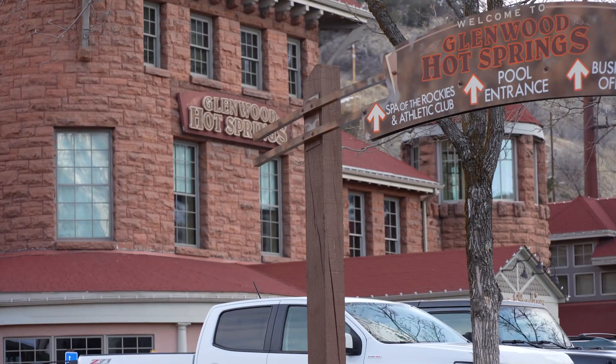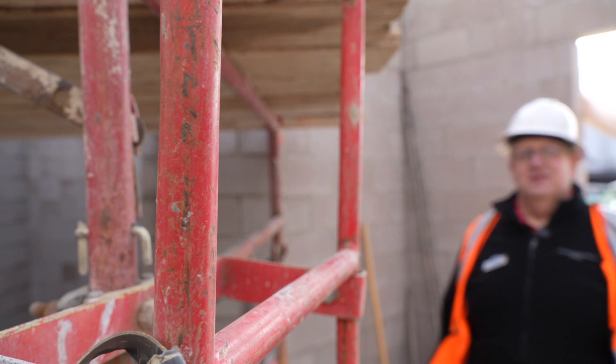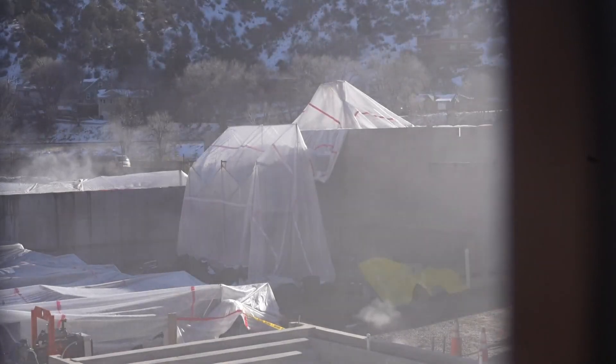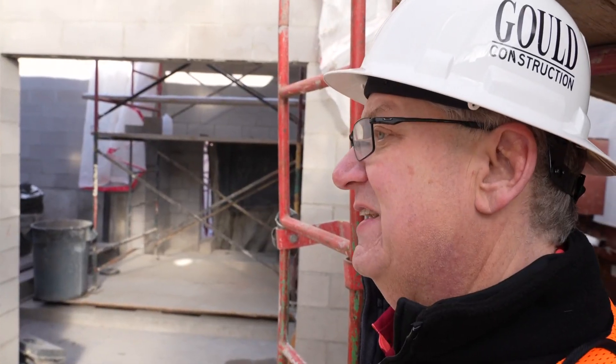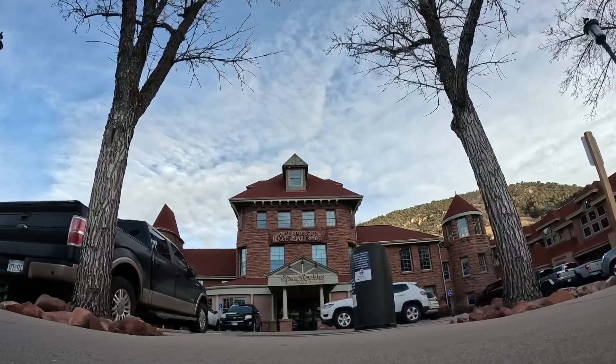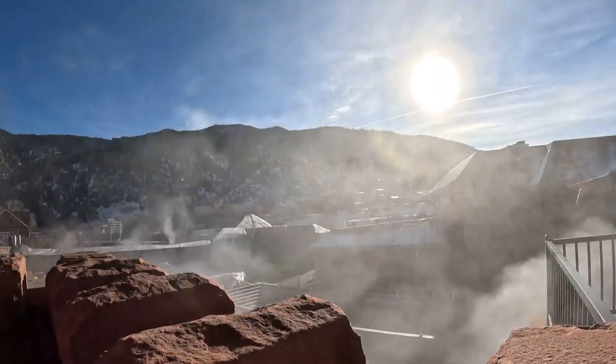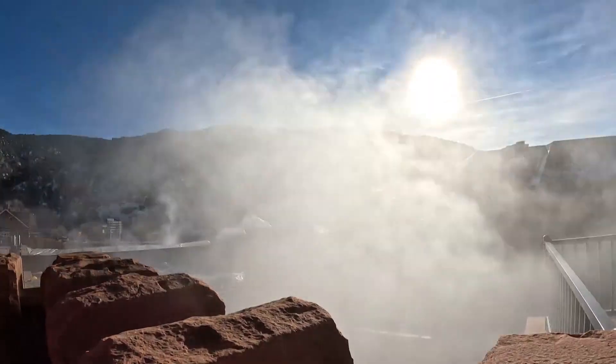We are at the Glenwood Hot Springs in Glenwood Springs, in the new east mechanical building. Scott Gagnapain with the resort is going under wraps. This is the first behind-the-scenes look to show off the third phase of the biggest expansion in the hot springs' 135-year history.